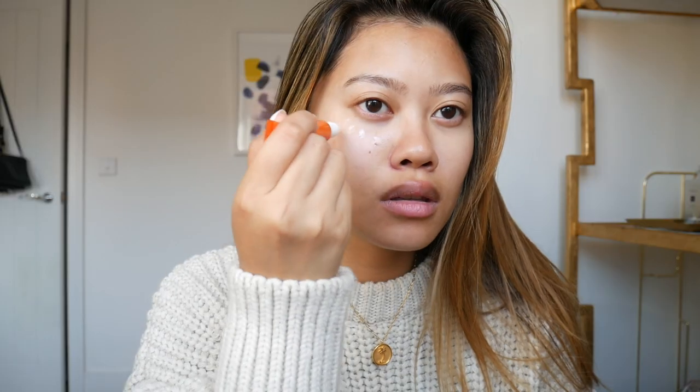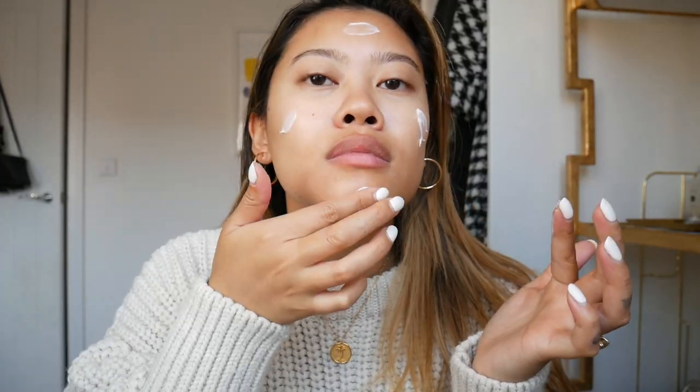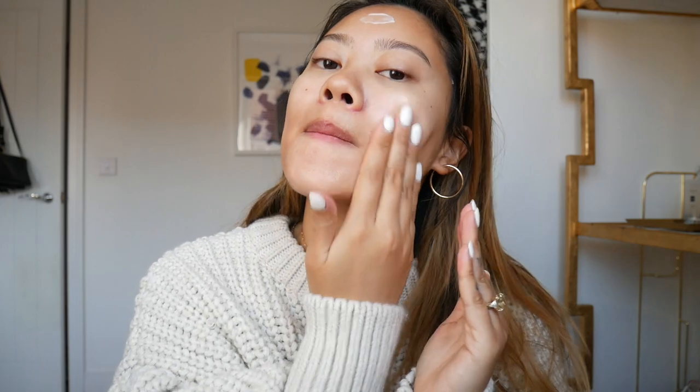First up is the Origins Ginseng Brightening Serum — their new launch — and I'm going to be working the product into the skin. Next up I'm using the Origins Refreshing Eye Cream in the to-go packaging, which is one of my favorite products from them, to de-puff and brighten the under-eye area. Then I'm using the Laura Mercier The Perfect Cream Multitasking Moisturizer as a primer — I find it really nourishing and my foundation doesn't dry out during the day when I use it.